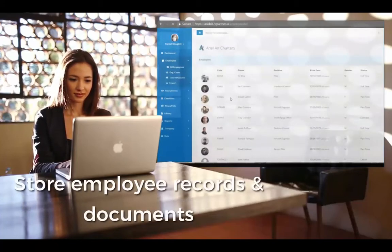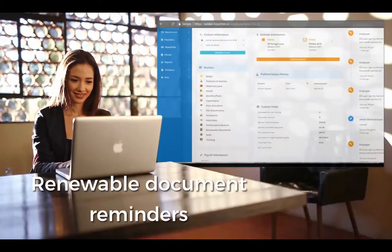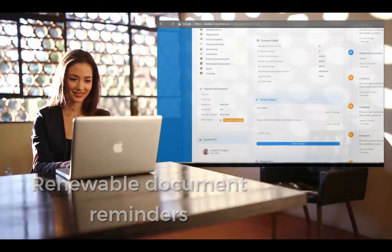You can store company documents and employee records, and set reminders for important dates like contract renewals or performance reviews so that you never miss a thing.